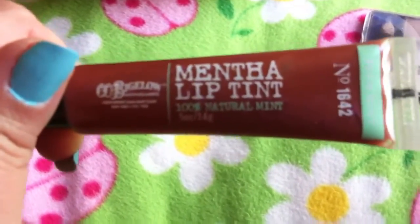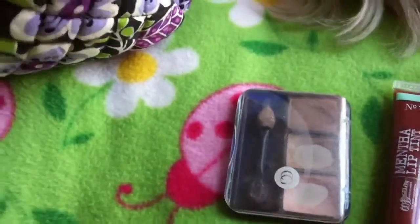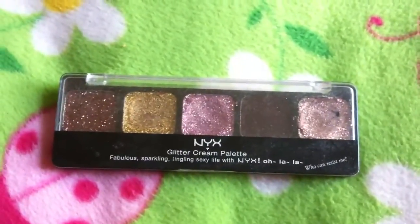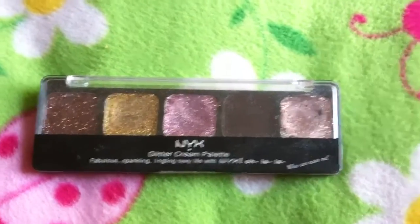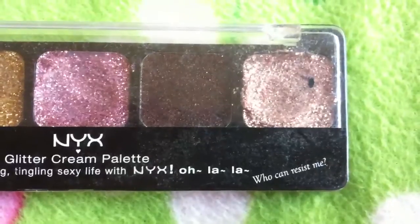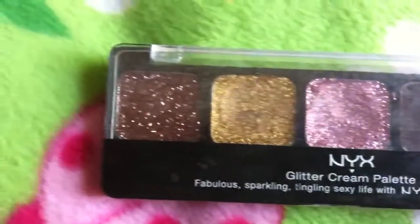I have this eyeshadow palette by CoverGirl — you can tell which colors I used — it's just called 110 Shimmy Shades. Then I have my Bath and Body Works menthol lip tint. I also have this eye palette by NYX — it's awesome, it has glitter on it and it's really creamy. The only downside is it sometimes runs during the day.